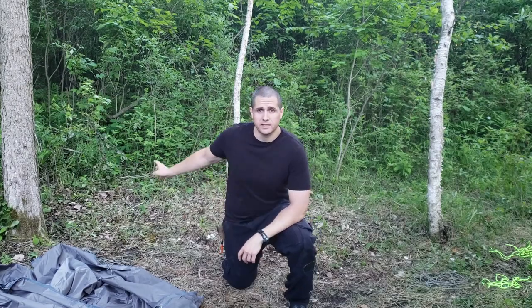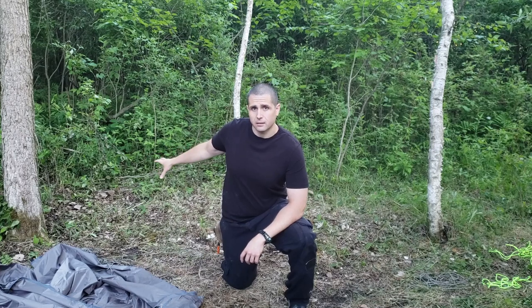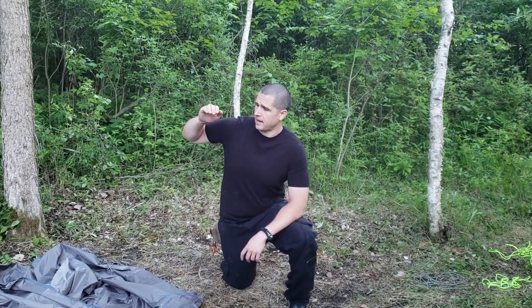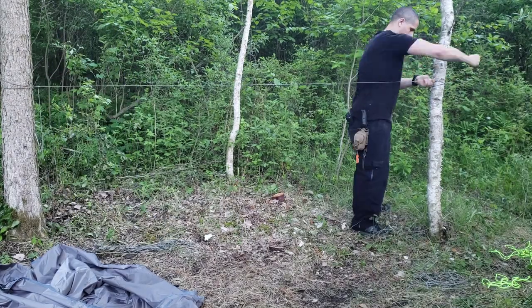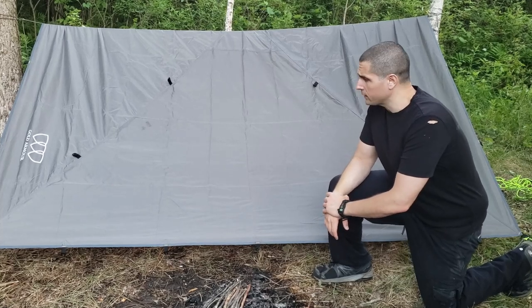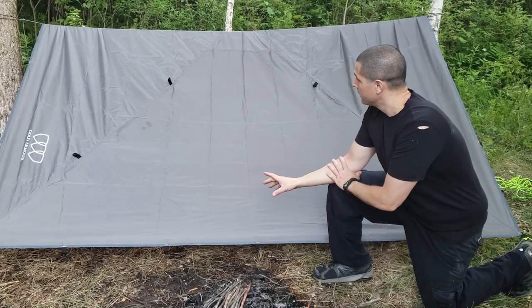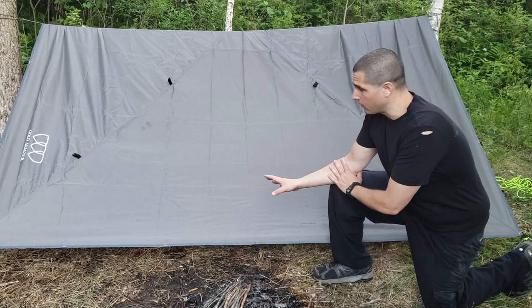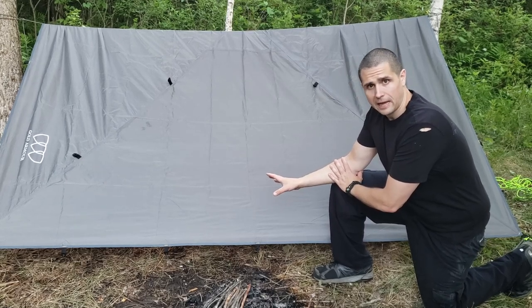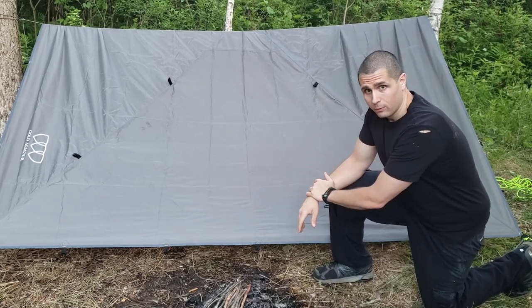Now we've got the pole taken out. I'm going to take some paracord, run it across, and set it up similar to my structure from last Survival Saturday — with it in the back and a nice open front so I can be exposed to the fire and stay warm. I ended up doing the standard tent configuration to play around with it. There's a ton of room under this thing, and it was very quick and easy to set up the first time.